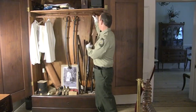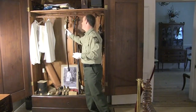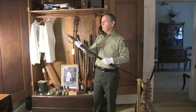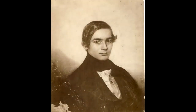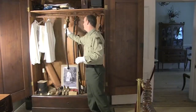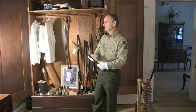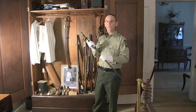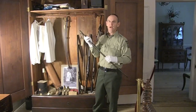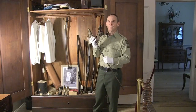A few other interesting things in the wardrobe are some Civil War era swords. This one we think was probably the uniform sword of George Dent, who was a captain in the Confederate Army during the Civil War and brought it back here after the war was over. The other sword is stamped U.S. 1865, so it was made for the Union Army near the close of the Civil War. We're not sure why we have it — perhaps one of the family members picked it up on a roadside as he returned home from the war.